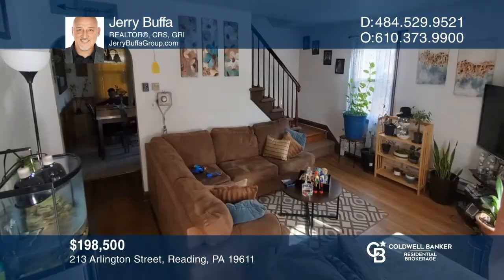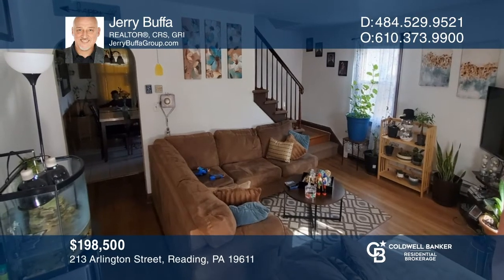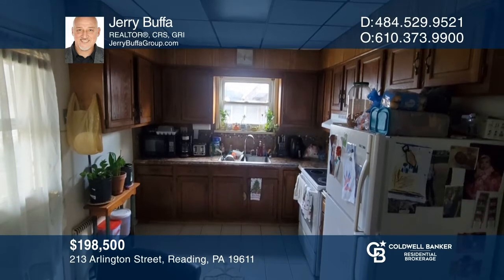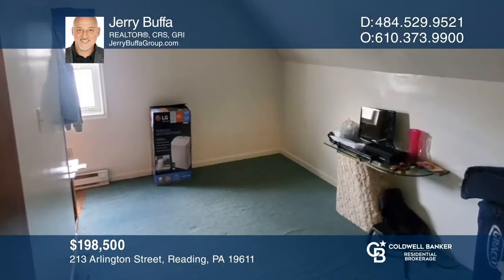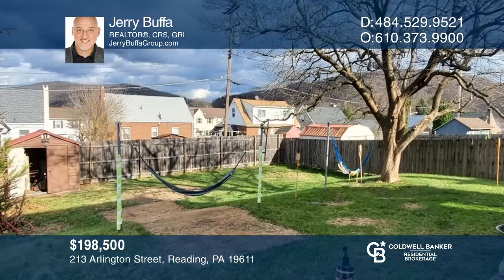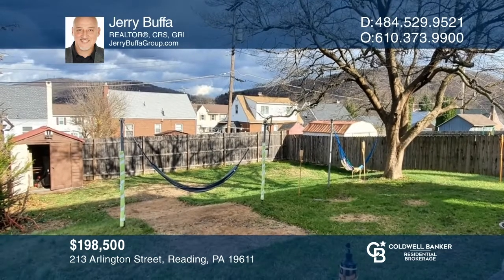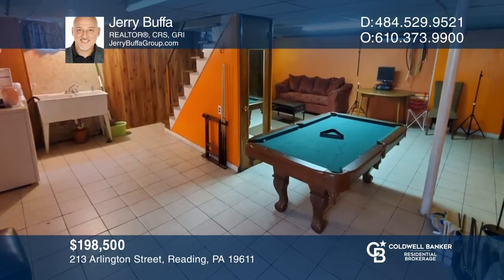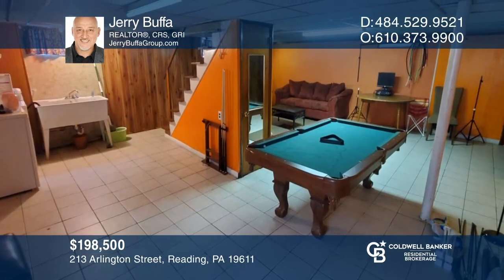Don't miss this welcoming Cape Cod in Reading School District. This move-in-ready home features a bright living room with hardwood floors and a large eat-in kitchen. Upstairs has an option for a walk-in closet in the fourth bedroom. Enjoy a covered porch overlooking the fenced-in backyard and a fully finished basement. Schedule a showing with Jerry Buffa today.